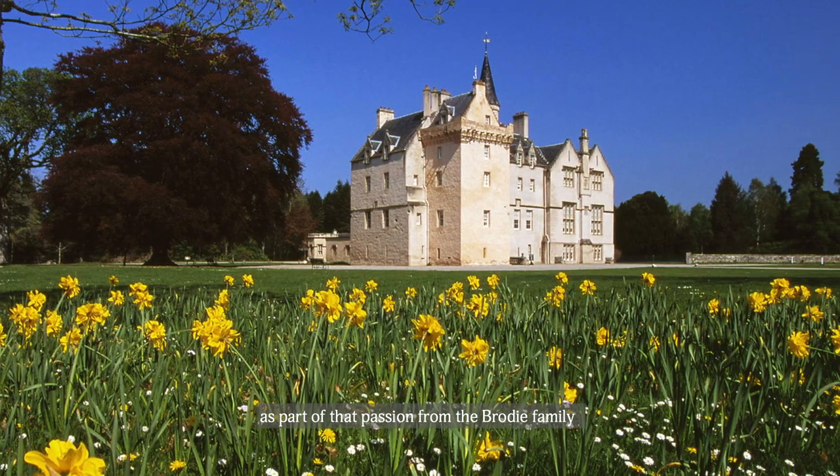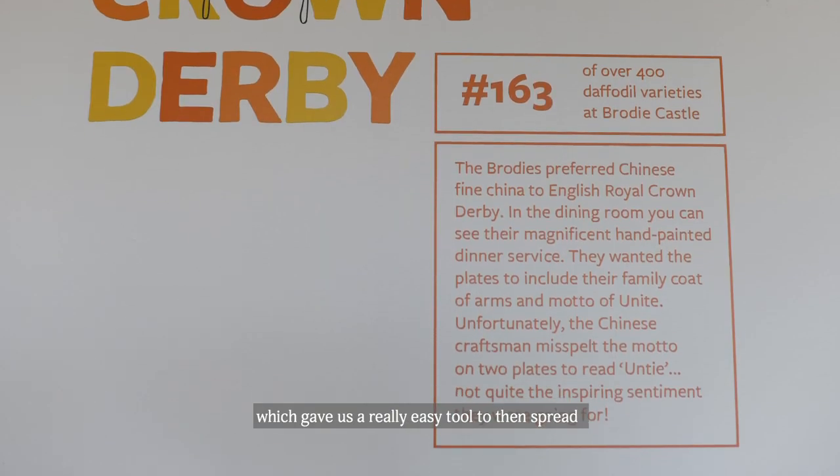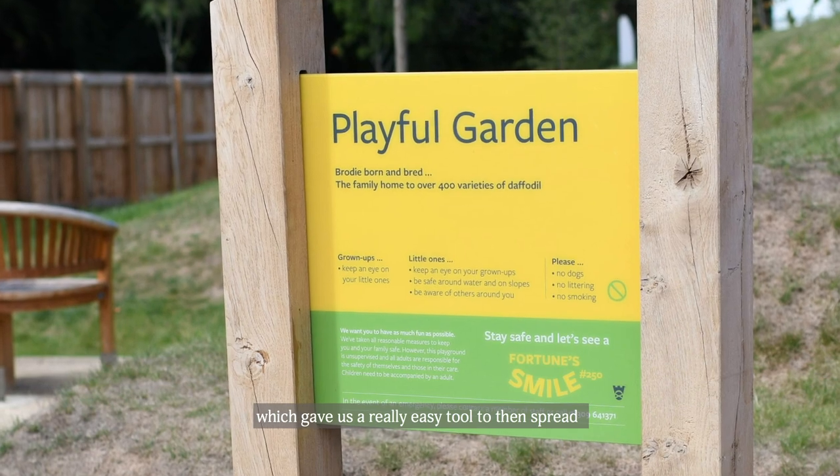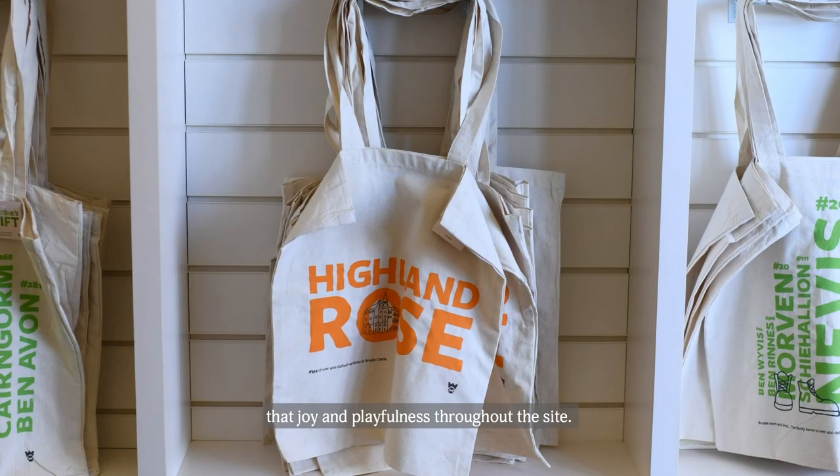We balanced out the heritage but also still engaged children. What we did find, which was incredible, was that here at Brodie Castle they have the largest collection of daffodils. As part of that passion from the Brodie family, they actually founded and named a whole bunch of daffodils as well — and they're all really funny, clever, playful names, which gave us a really easy tool to then spread that joy and that playfulness throughout the site.